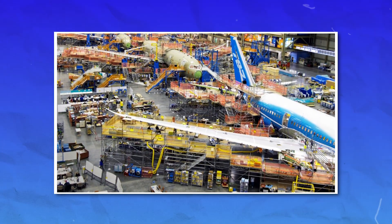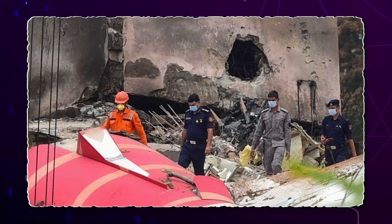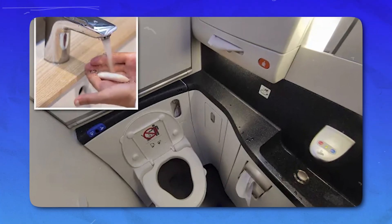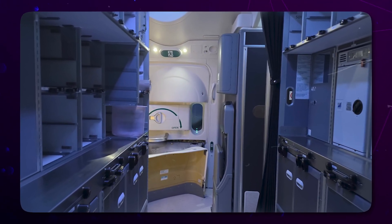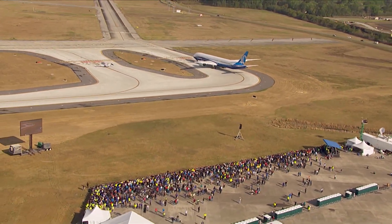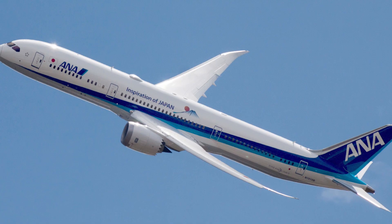Now, what does this FAA directive actually mean for the airlines — the companies that fly the Boeing 787 every single day? Big names like United Airlines, American Airlines, Qatar Airways, and Air India all rely heavily on the 787 Dreamliner for their international and long-haul routes. The plane is known for its fuel efficiency, passenger comfort, and ability to fly longer distances non-stop. But now, every airline that operates even a single Dreamliner will have to take action.